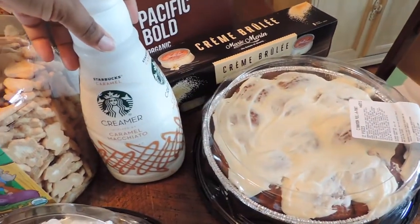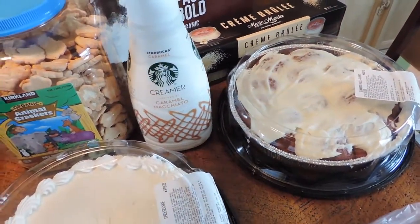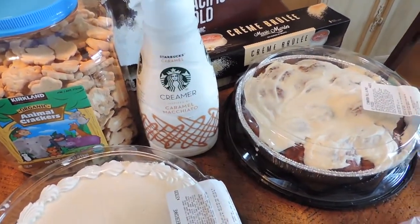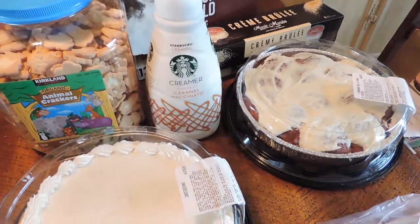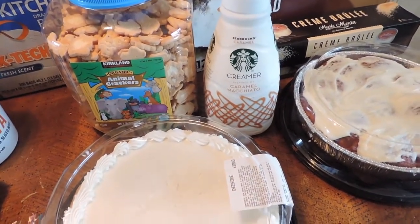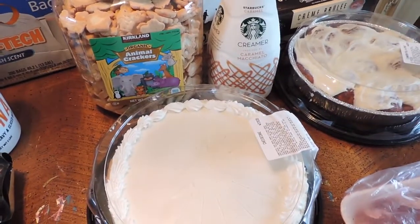Got some caramel macchiato creamer. We were on our last drop of that — my last Costco haul was when I got the previous one. It lasts pretty well, but we have a lot of other flavor creamers too, so that's why the creamer lasts longer than it probably would if we just had that one.